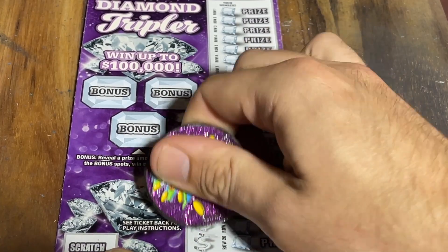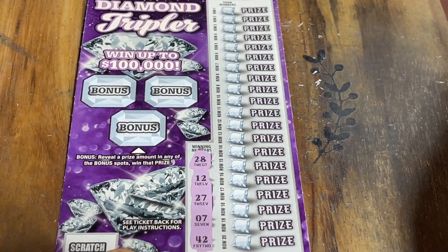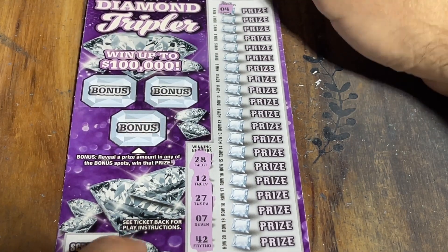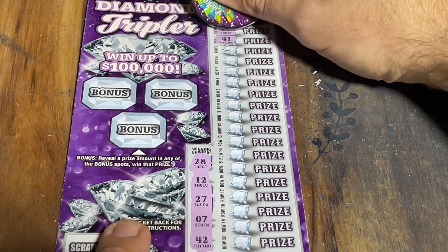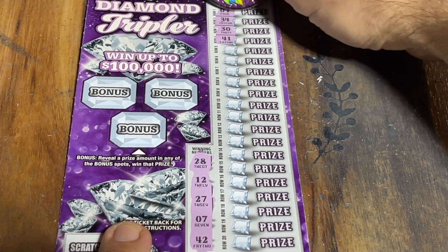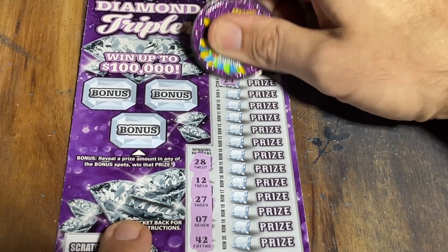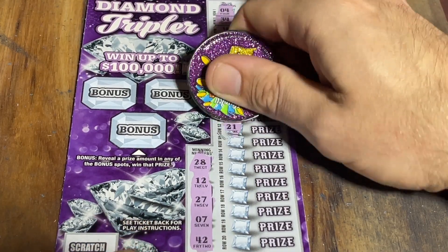We are looking for a 28, 12, 27, 7, or 42, or any of those beautiful diamond symbols. So pretty much if it doesn't have a 2 or a 7 in it, it's not going to be a winner — and then, of course, that random 28. Come on, let's find one.